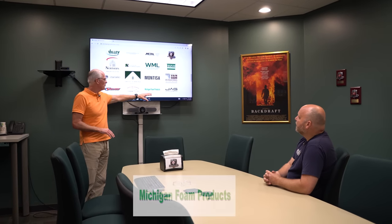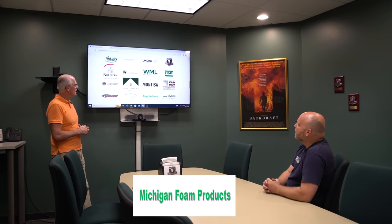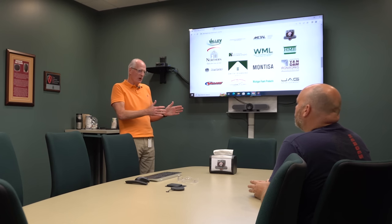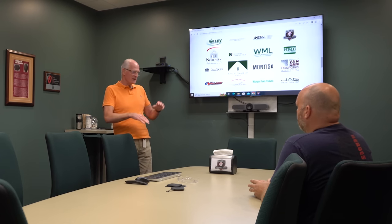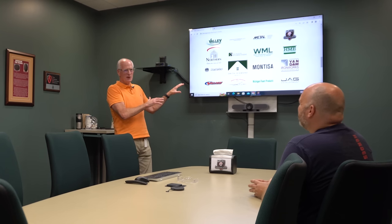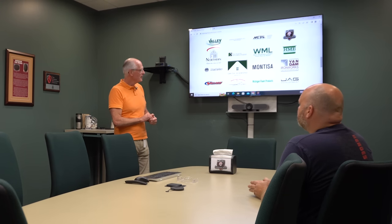We're all Michigan-based except Basler. The foam products company is commercial supply of foam of different types. You look at it and go, how does that all fit together? I think it's an interesting collection because it provides stability. Whatever the economic or secular cycle is, as they move up and down, we've generally got a couple of businesses that are doing pretty well.